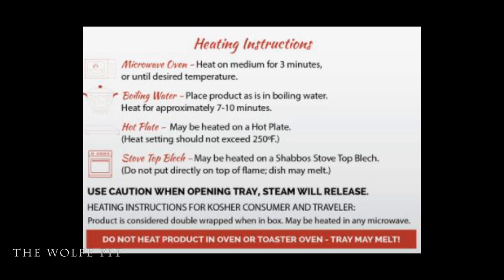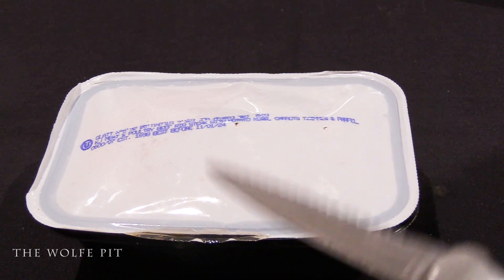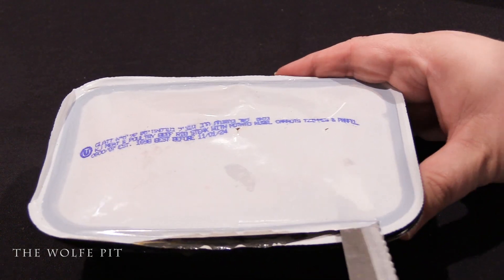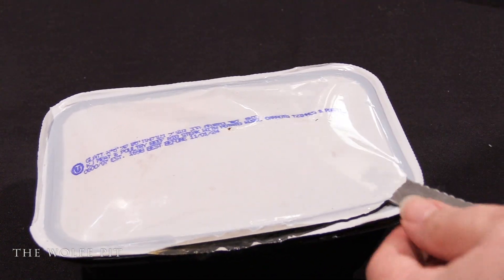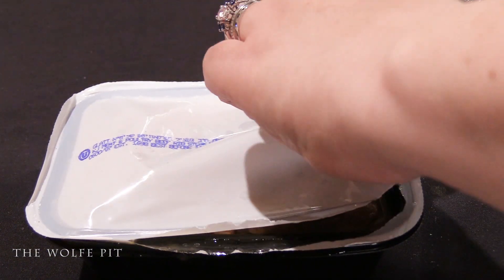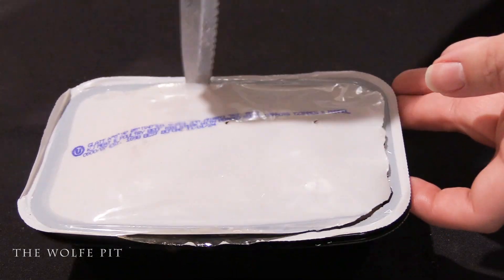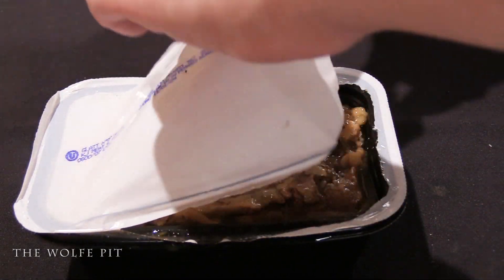You can heat these ready meals in a microwave, oven, boiling water, hot plate, or stovetop. After heating in the microwave per the instructions, our rib steak dinner is ready. We had to use a shank to get it open — that plastic wasn't going to peel away. It certainly smelled good and looked good for what it was.